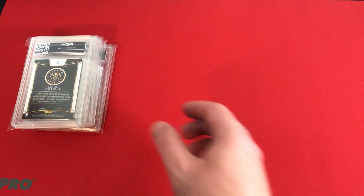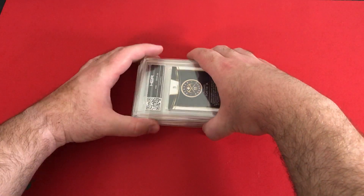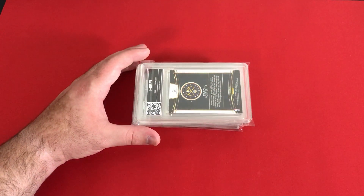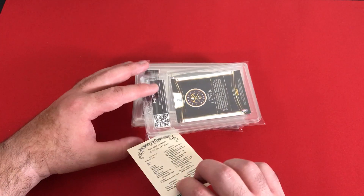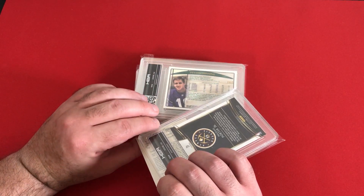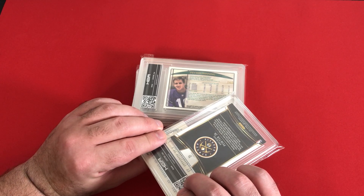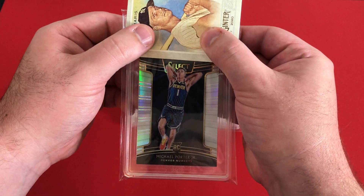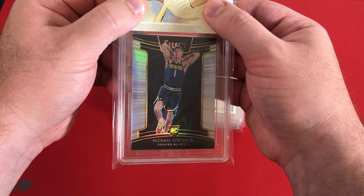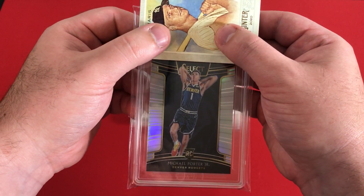Okay, now we got those out of the way. Moving on. So we got five cards here. First up, you can see a Peyton Manning's coming up, but first up this is going to be a Michael Porter Jr. card. It looks out of Select, a Prism. So Michael Porter Jr. rookie card, silver Prism from Select.